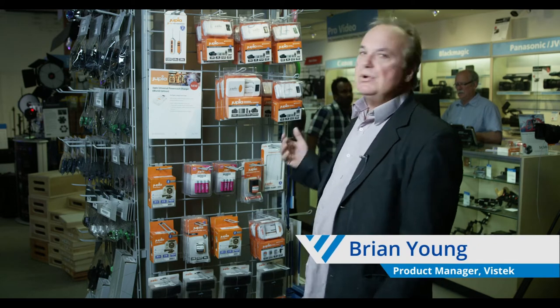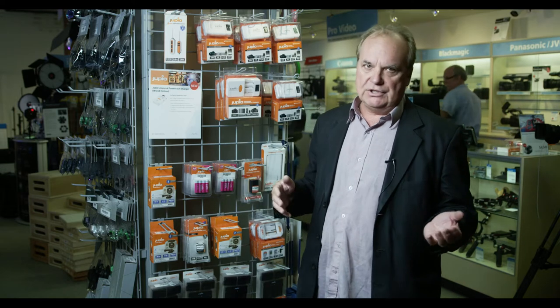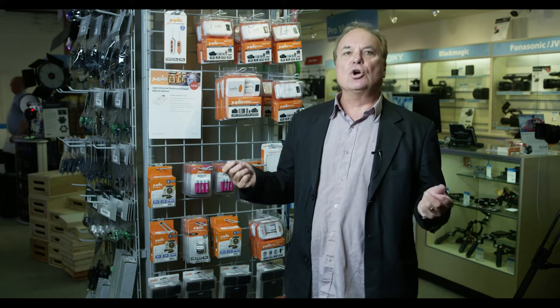Brian Young here to talk about a new brand of power products now available in Canada called Jupio. Jupio is a brand that's been around for many, many years worldwide. You probably already own one of their products in one of the devices that you now power up at home. They have been a very large OEM supplier for various other major brands. Now, in about 35 countries around the world and now available in Canada, they have a range of aftermarket power products that you can buy as replacements for your current power products like batteries, chargers, and things like that.